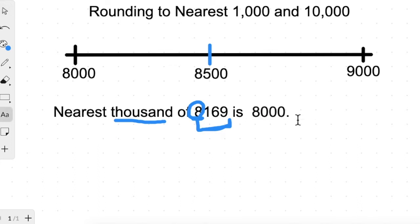Now we have to think where this number — eight thousand one hundred sixty nine — will lie: here or here. You can easily see that this number is less than eight thousand five hundred, so it must lie on the left side. Therefore the nearest thousands of this number is eight thousand, because it lies closer to eight thousand on the number line.